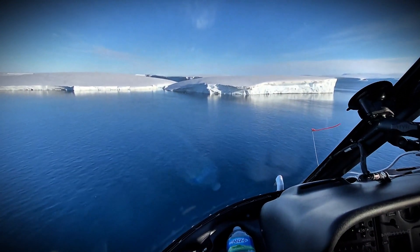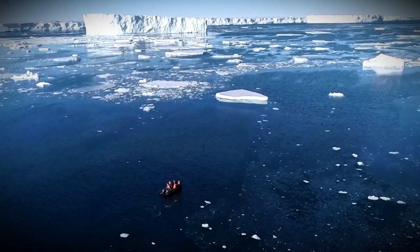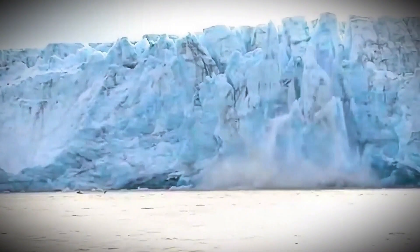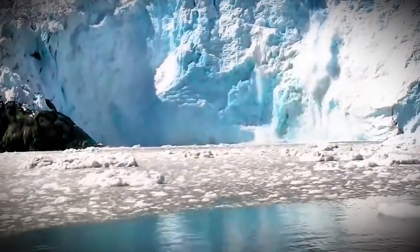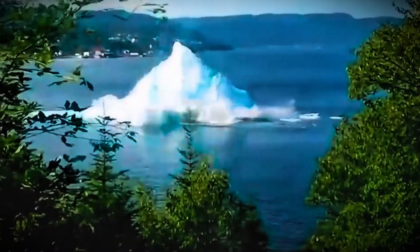Data collected from Thwaites shows it's melting faster than ever, with its retreat accelerating. This melting isn't just a standalone problem — it's triggering a feedback loop. As Thwaites collapses, neighboring glaciers lose their stability, setting off a domino effect that could raise sea levels dramatically.